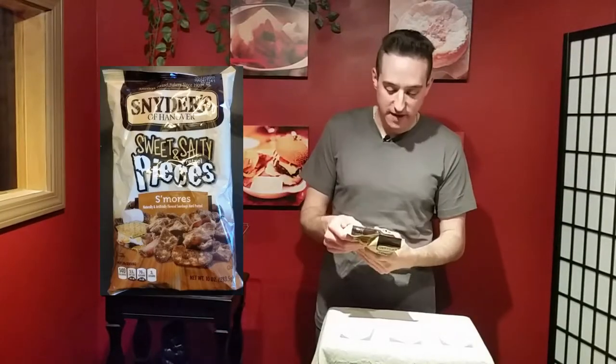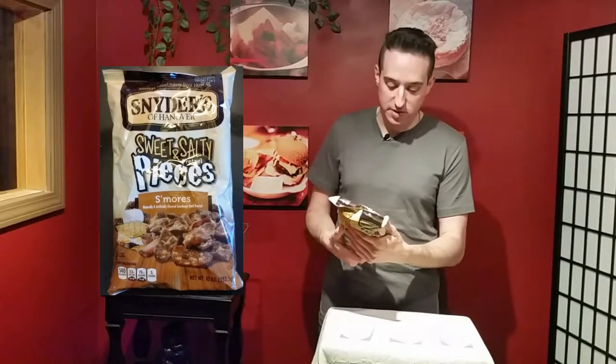A Jimmy Dean stuffed hash brown. Schneiders and Panovers. Sweet and salty pretzel pieces — particularly the s'mores. I love these.